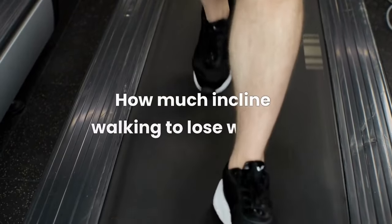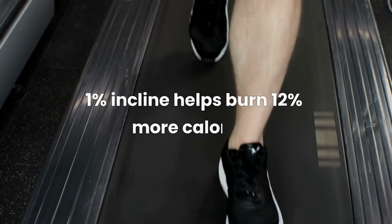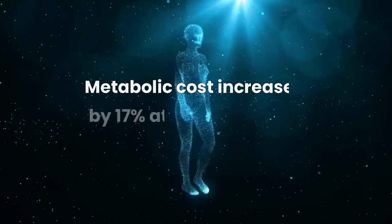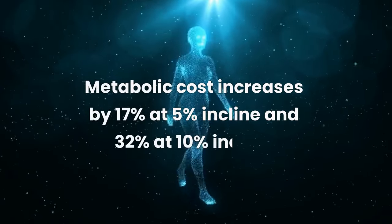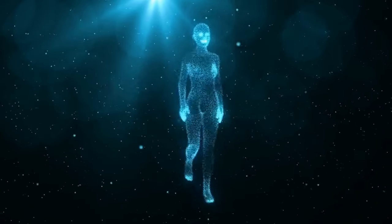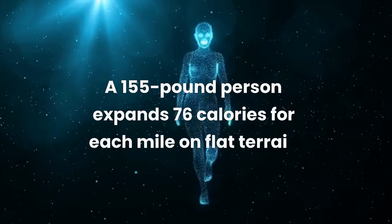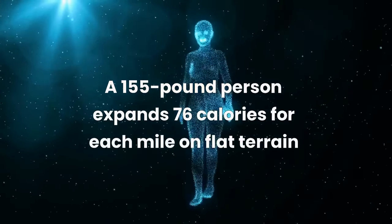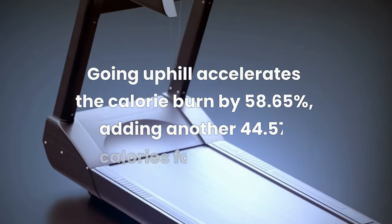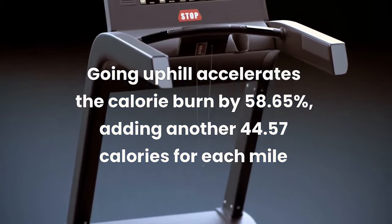So, how much incline walking to lose weight? Studies show that even a 1% incline helps burn 12% more calories. The metabolic cost increases by 17% at 5% incline and 32% at 10% incline. Consequently, a 155-pound person expands 76 calories for each mile on flat terrain. Going uphill accelerates the calorie burn by 58.65%, adding another 44.57 calories per mile.